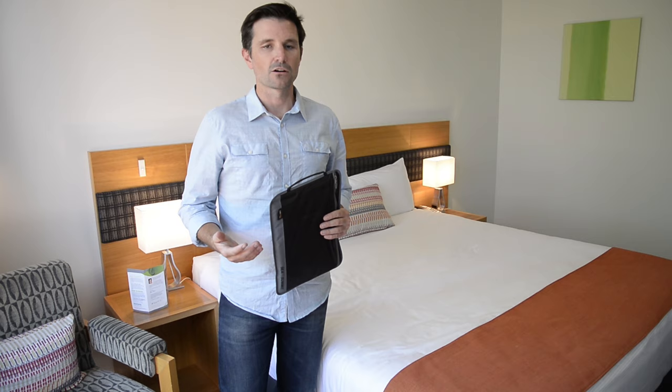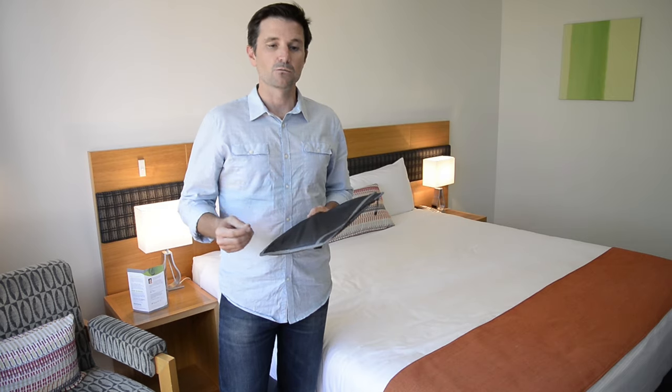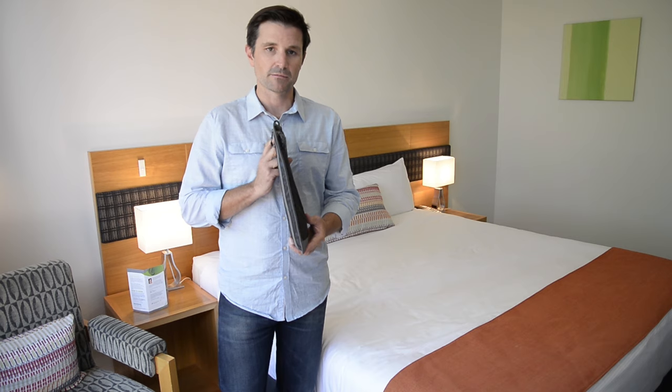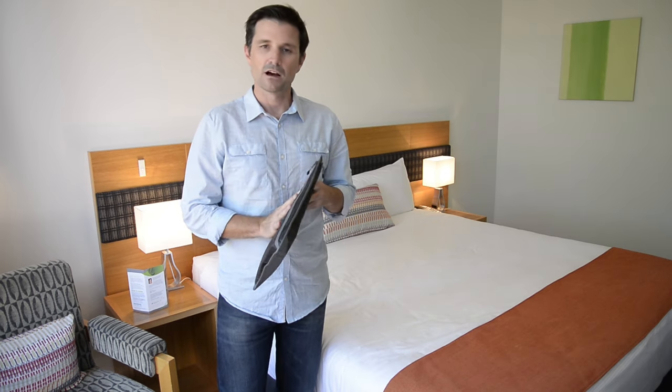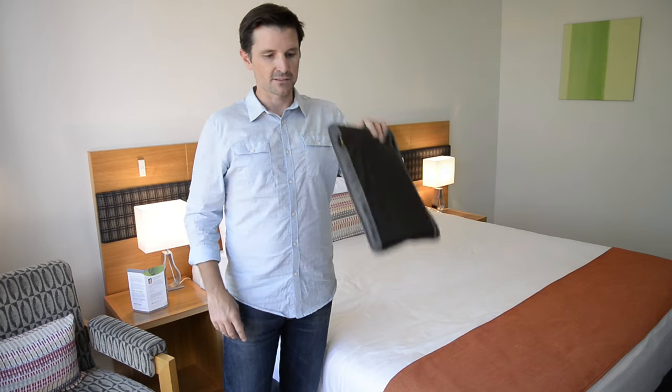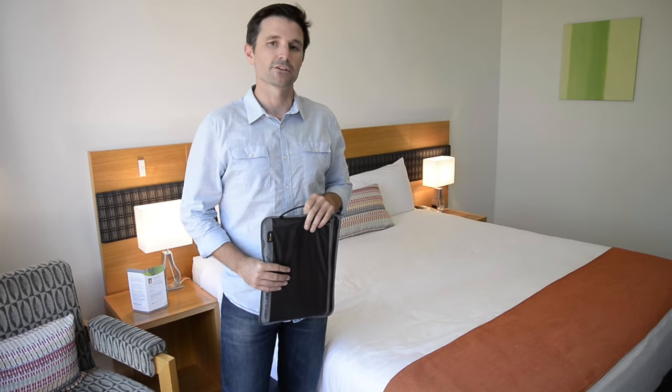The fifth category is something I call onboard — everything that you would need while you're sitting in that seat for up to 14 hours on the flight. I use a document pouch. Inside I would have a magazine, neck pillow, eye shades, headphones, and an adapter taken out of your bag and slid into the seat back pouch in front of you.